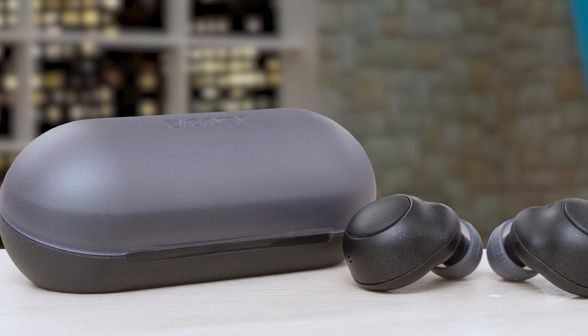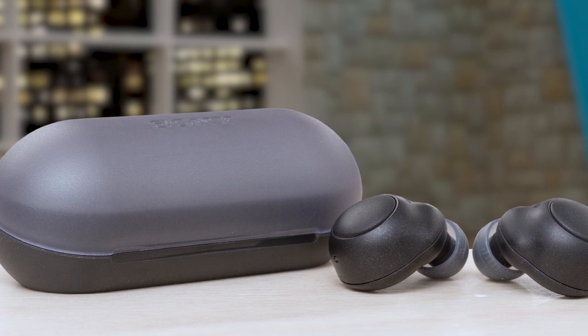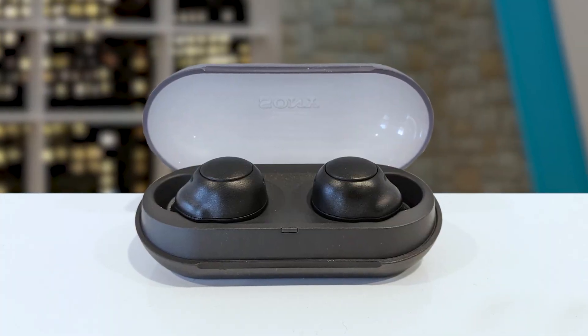Number 3: Sony WF-C500. The Sony WF-C500 True Wireless Earbuds offer an exceptional value proposition for music enthusiasts on a budget, packed with features that enhance the overall listening experience without breaking the bank. One of the standout features is the digital sound enhancement engine technology, which restores high frequency sounds lost in compression, resulting in a more detailed and immersive audio experience.